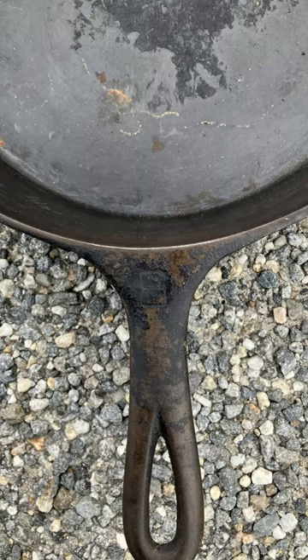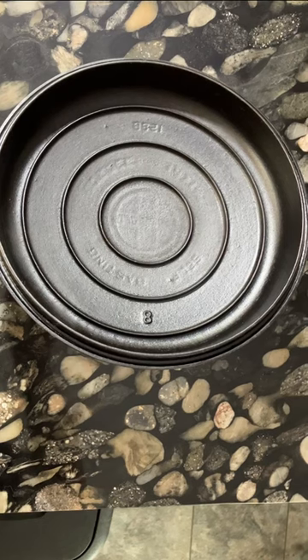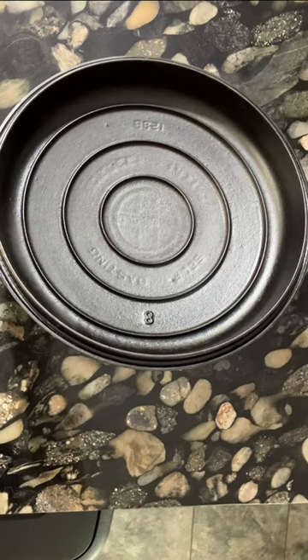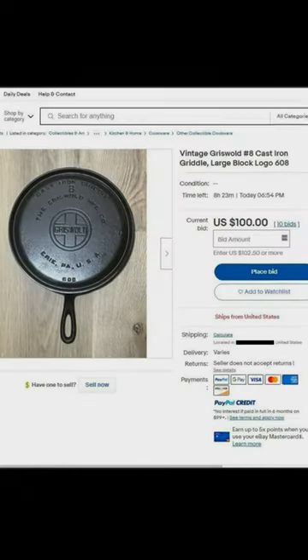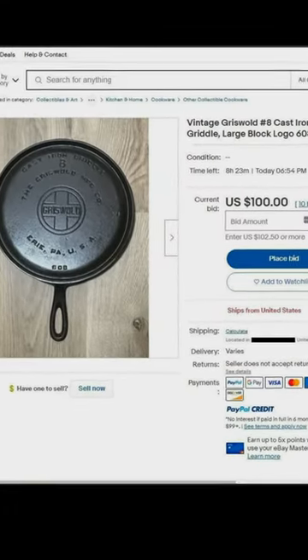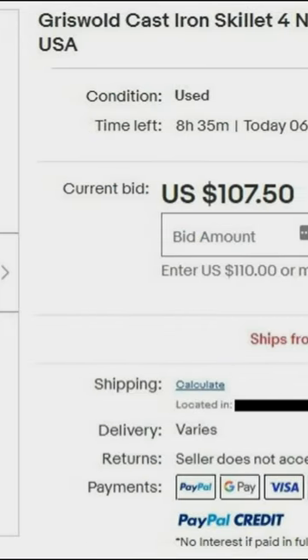This makes a Griswold pan instantly recognizable, even if the bottom is covered in buildup and gunk. Griswold lids are also easy to spot because of the solid circular rings on the underside of the lid. Large logo Griswold pans are the most common and popular of their cast iron, and the number four size is considered the rarest and most valuable of this series.